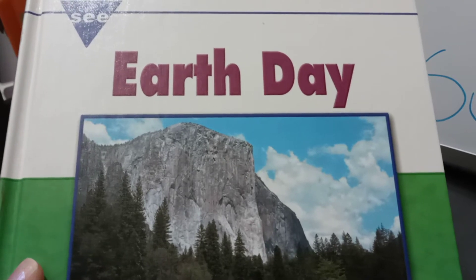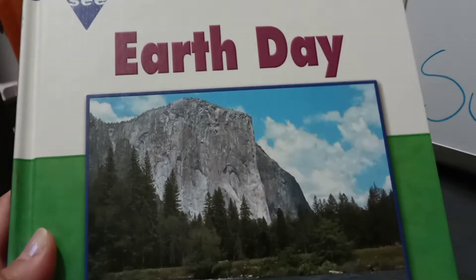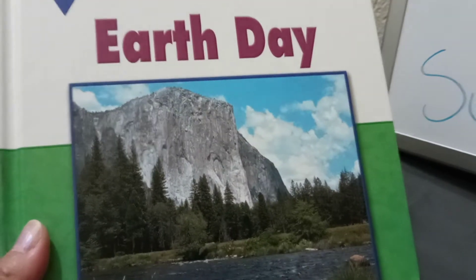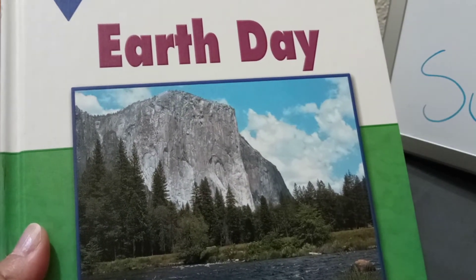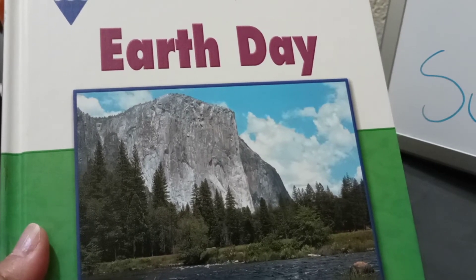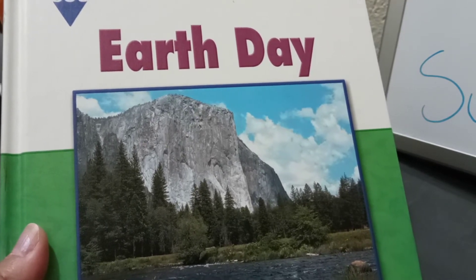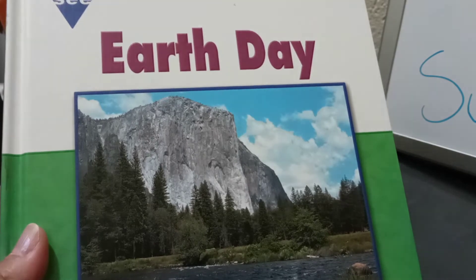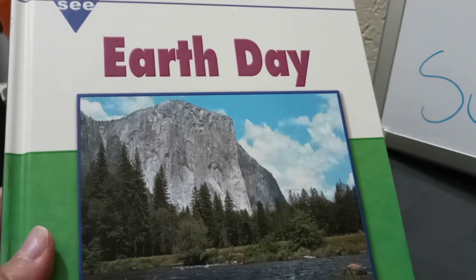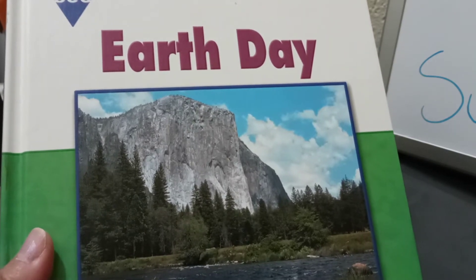The first book I would like to recommend is called 'Let's See Earth Day' by Mark Tyler Nobleman. This is such a great book because it gives you details about our planet — not only about the material stuff but the natural things like water, fire, soil, mountains, plants, and trees. Everything that you need to know about our planet Earth is in this book. This is a great book to read to kids, especially the little ones who are learning about what Earth Day is.